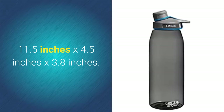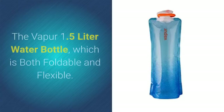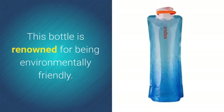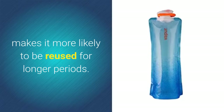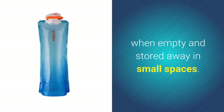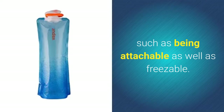Number four: the Vapor 1.5 liter water bottle, which is both foldable and flexible. This bottle is renowned for being environmentally friendly. Its foldable and flexible qualities make it more likely to be reused for longer periods. This space-saving feature means it can simply be rolled up when empty and stored away in small spaces. It also has additional handy attributes such as being attachable and freezable.